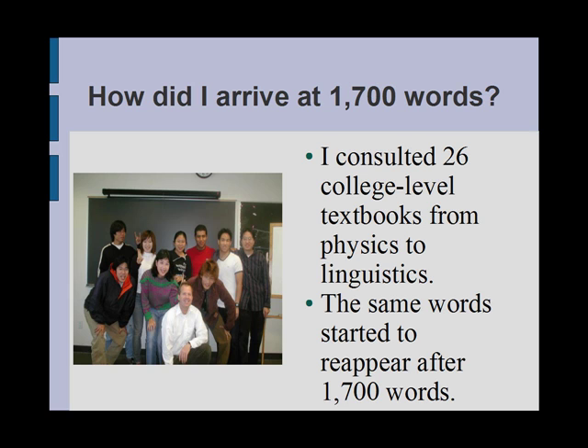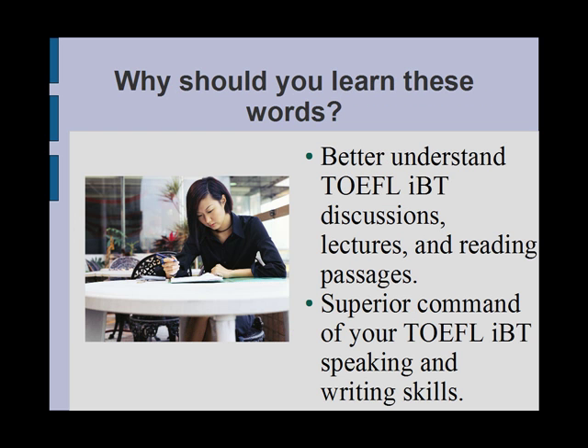Now, as a visitor to my blog, if you've gone to the blog, there's a 42% chance that you've already downloaded this list. And to this you can be sure: if you master the words on this list by memorizing them and using the acquired vocabulary words in your speaking and writing, you will improve your ability to understand TOEFL IBT discussions, lectures, and reading passages. Additionally, you will have superior command when you take the TOEFL IBT speaking and writing sections.